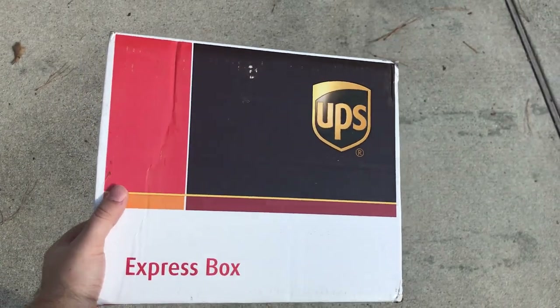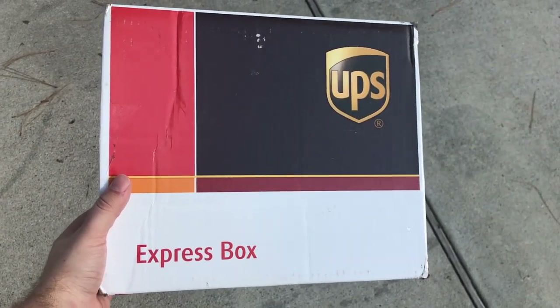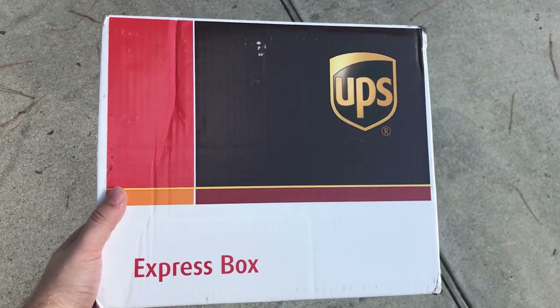Hey guys, this is Drew with Acoustia Collectibles. Welcome back to a brand new video. The UPS guy just dropped off this package. These coins are about to blow your mind. Stay tuned.